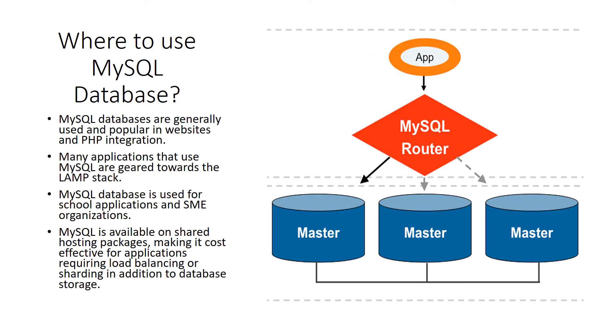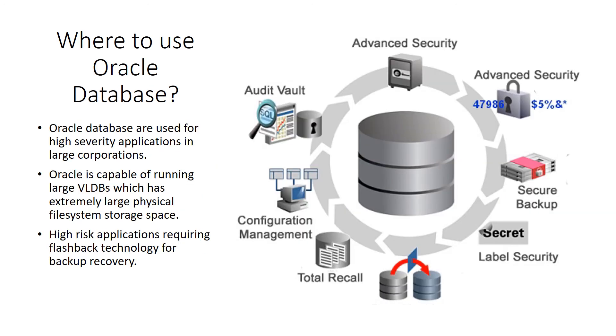After going through the introduction of MySQL and Oracle and their characteristic features, we need a brief idea of where to use each. MySQL databases are generally used and popular in websites with PHP integration. Many applications using MySQL are geared towards the LAMP stack — Linux, Apache, MySQL, and PHP — all of them being open source. Oracle databases are used for high-severity applications in large corporations. Oracle is capable of running large VLDBs, which stands for Very Large Databases, with extremely large physical file system storage space. High-risk applications also rely on Oracle's flashback technology for backup recovery, making Oracle databases pivotal for organizations.